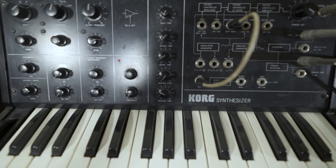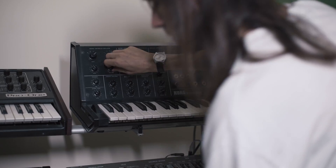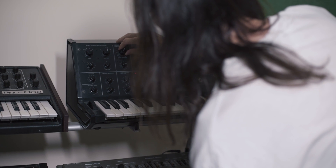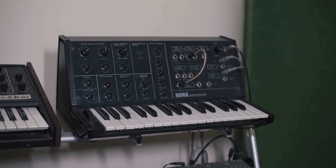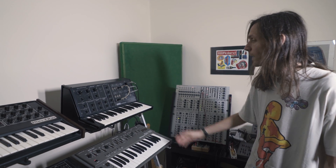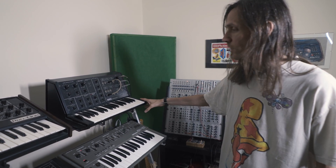MS-10 from Korg. I'm playing them from down here because they're all CV and gated up. Again, a really aggressive filter, but a very, very simple design. That one's been flooded — it's been in a flood, been filled with water, and it still works. That's how good things were made in the 70s.